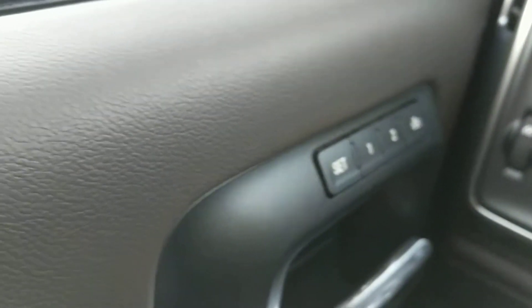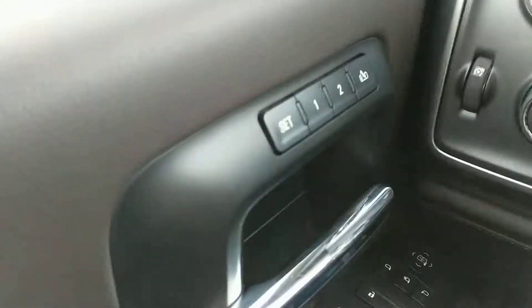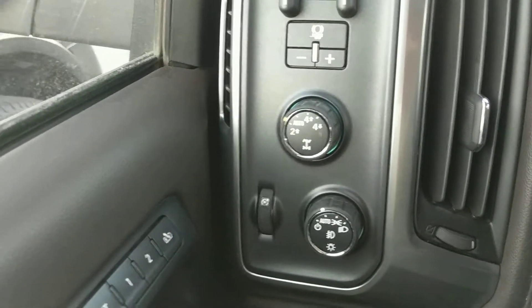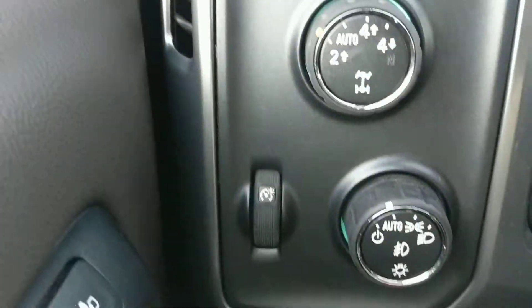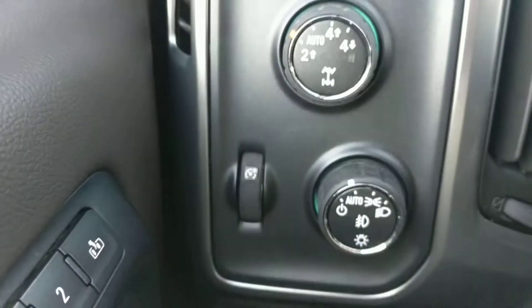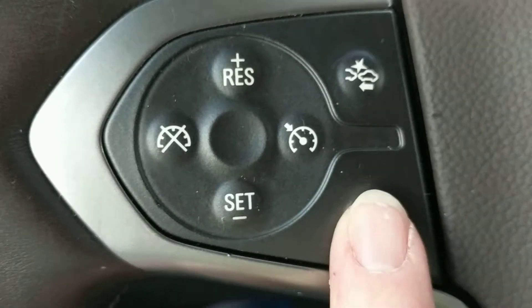It's got all heated leather, cool leather as well, settings for memory seats, and you've got your 12-way power, auto headlights, 4-wheel drive. You've got your brake here for towing. We've got the steering wheel here — heated steering wheel, feels great today.